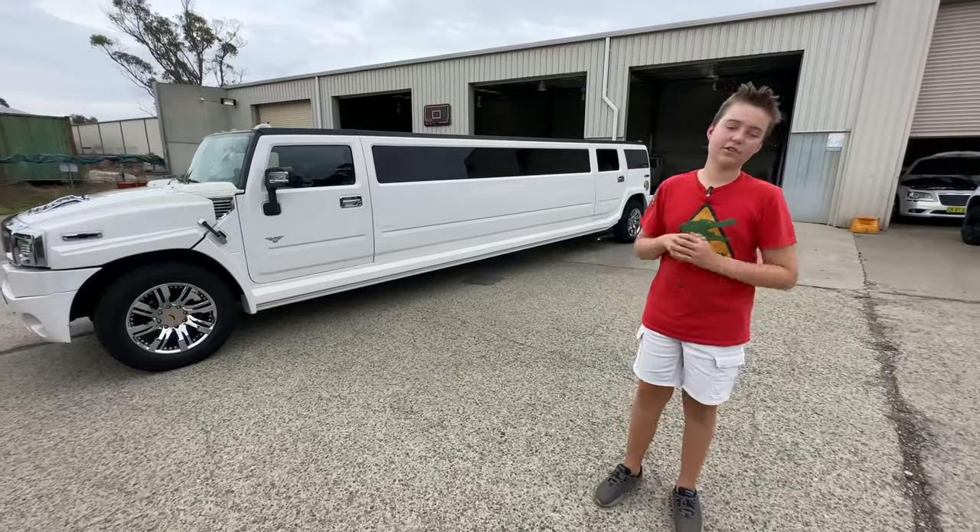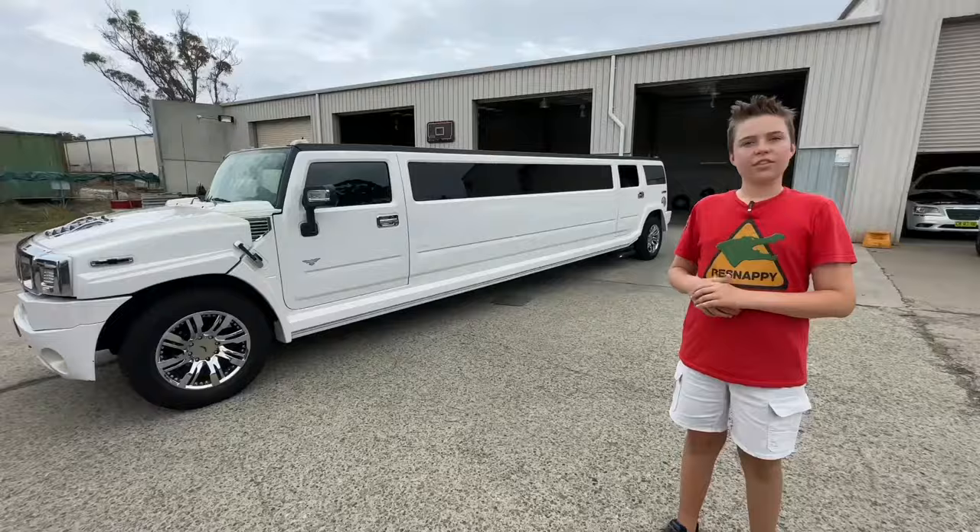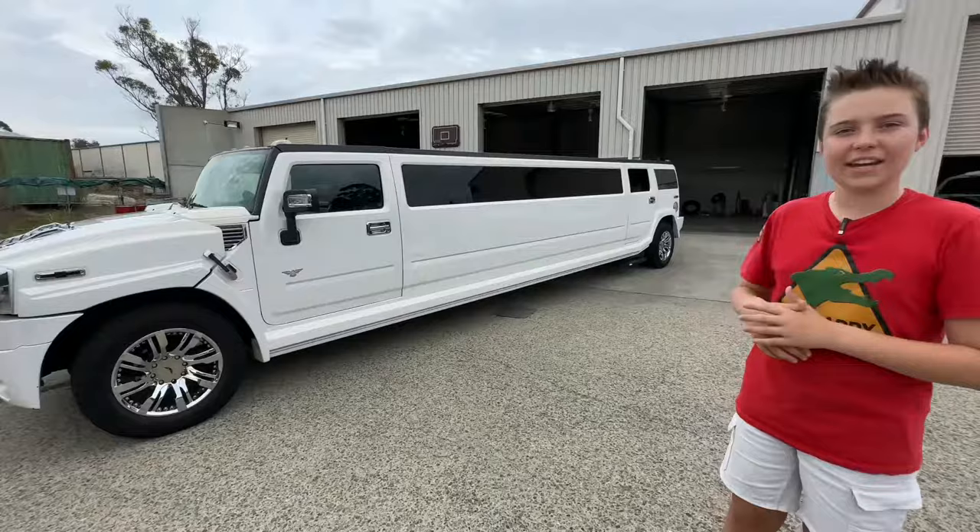In my previous videos I've taken you in helicopters, boats, snowcats, and trucks. Today we're taking you for a ride like no other — this is a stretch Hummer limousine. I'll show you the inside and outside and we're gonna go for a ride. Let's roll.